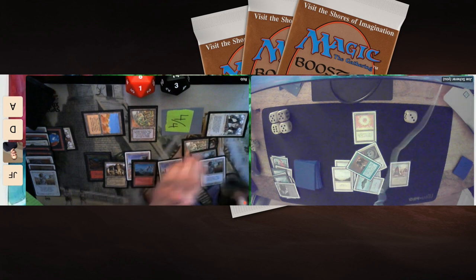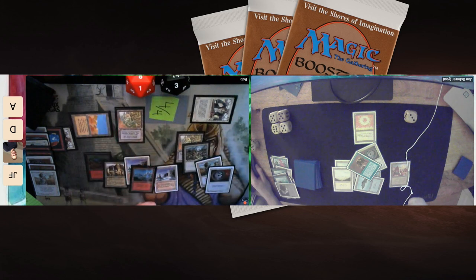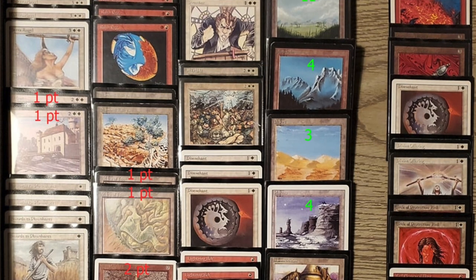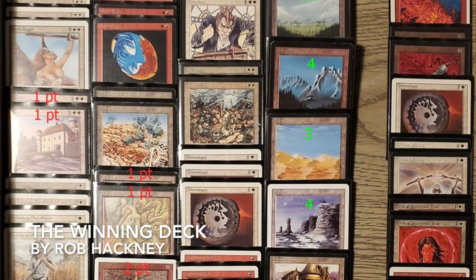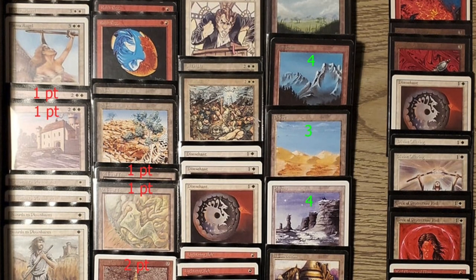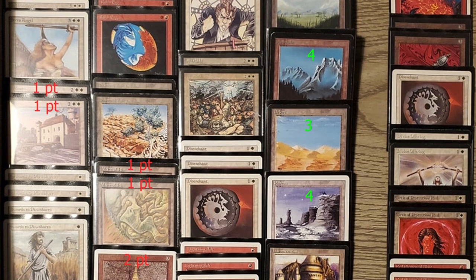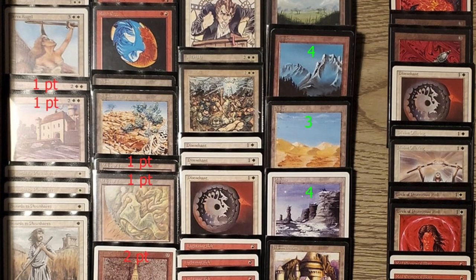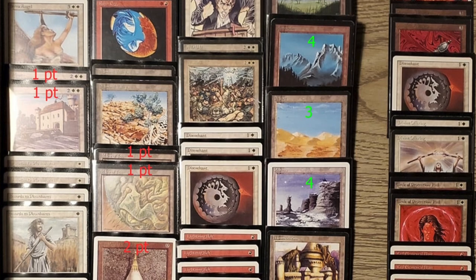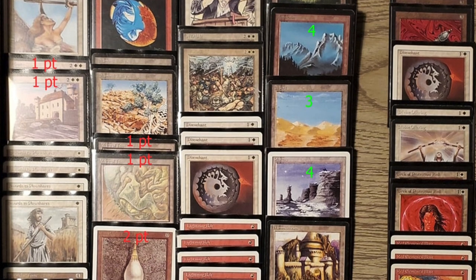Rob, great job — great success! But this was really a bad matchup for Joe and a really good matchup for Rob. Congratulations! I'm a little bummed I didn't get to see that Summer Edition Wrath of God in action — maybe he didn't board it in. Let me know in the comments below. Thank you both for sharing another finals from X Points, and thank you Lukey, aka Louie, for sending these in — he's the organizer of X Points. If you enjoy X Points and want to join, it's free — link is in the description below. There's also a link to the X Points playlist right now with all the matches here on Timmy Talks.